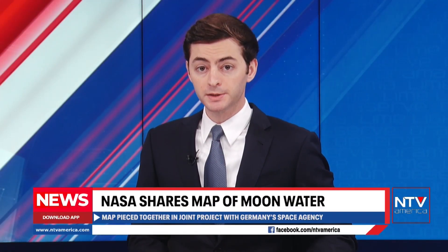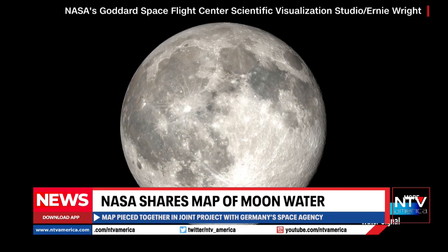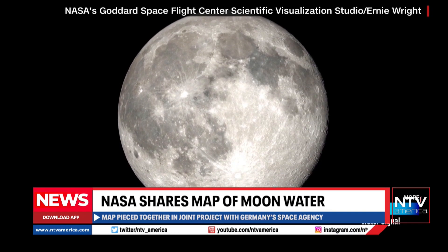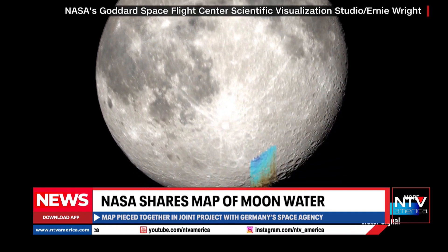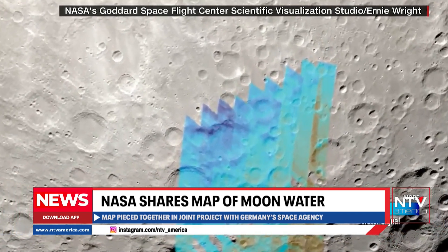NASA says the moon has much more water on it than they once believed. Now they have a map to show it. NASA shared this map of the moon's water Wednesday. It is the first detailed and wide area map of water distribution on the lunar surface.